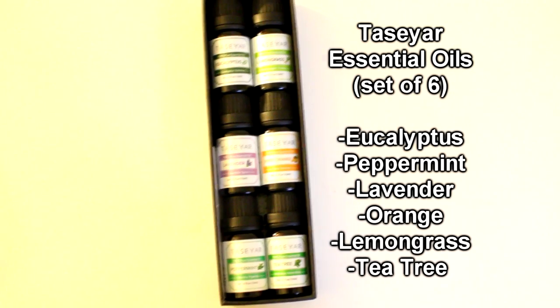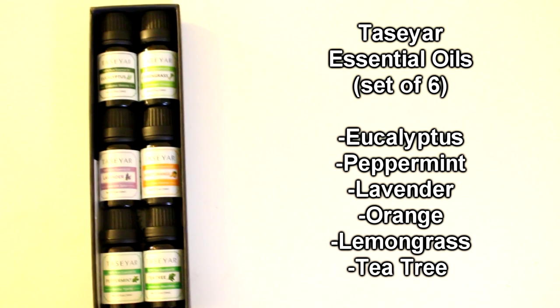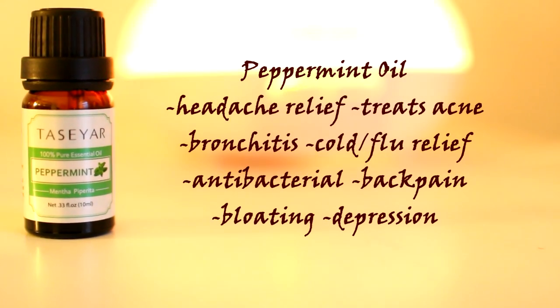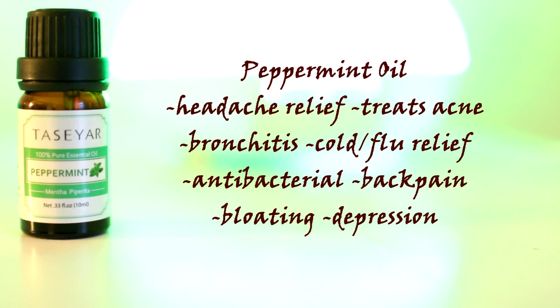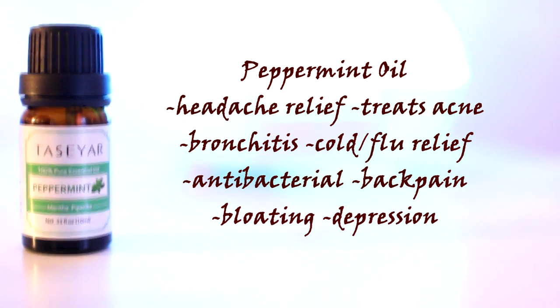So here is a set of six essential oils by Teziar. It has a nice variety of some of the most popular oils: lavender, orange, lemongrass, tea tree, peppermint, and eucalyptus. Each of these oils has really great benefits when used topically or through aromatherapy.